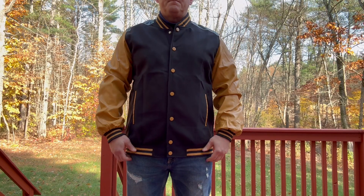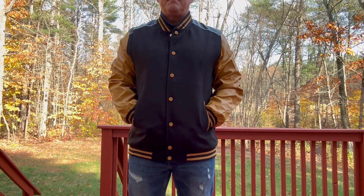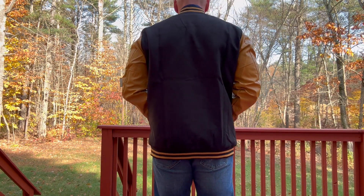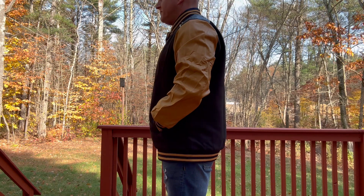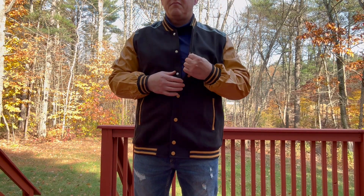Pittsburgh Steelers, maybe. Size-wise, I'm wearing a large here, and I'm about 5'7", 185 or so. You can see the fit — the fit's very good. This is a lighter jacket, so it's going to be great on those mornings or days where there's a little bit of chill in the air, but not too cold.